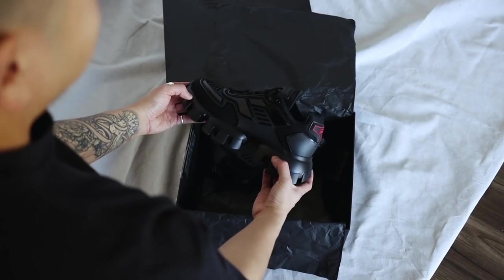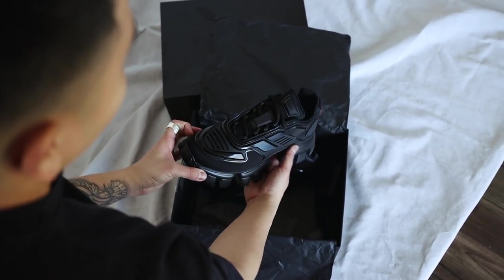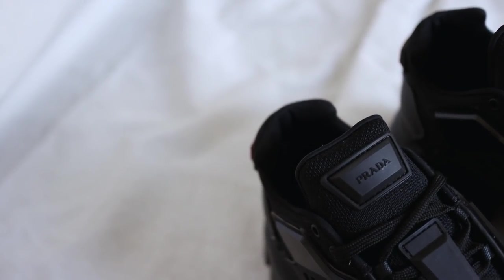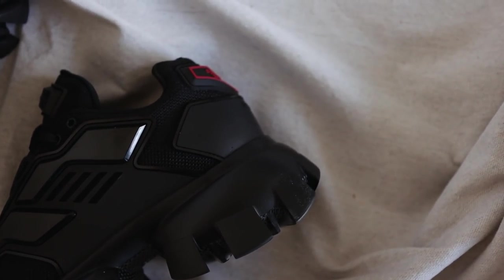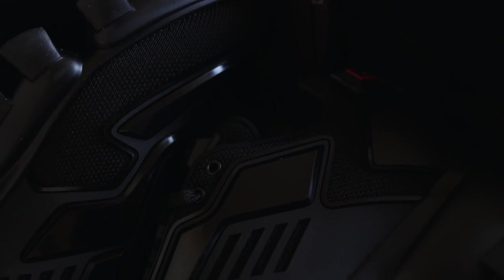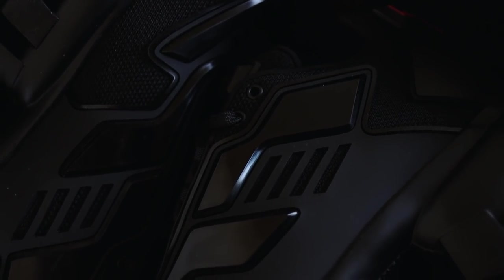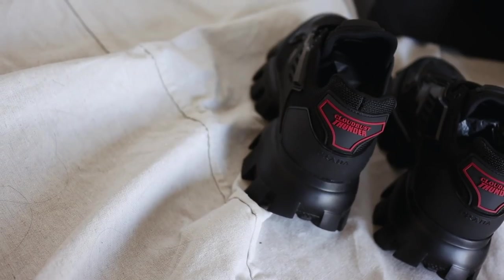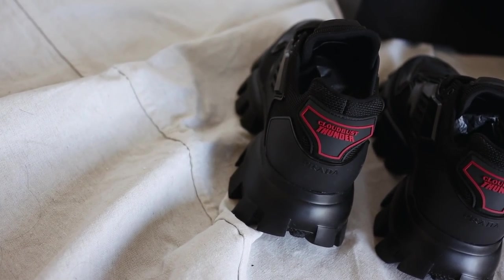This is the Prada Cloud Bus Thunder in the all-black colorway. It's a very interesting and low-key super obnoxious shoe. The whole design features a super big, chunky sole at the bottom — very robot-y, futuristic, Matrix-y type of sole. Throughout the shoe there are leather bits and almost a hard plastic situation, plus Prada branding on the tongue and the back, where it says Prada and right above it says Cloud Bus Thunder. Inside where your foot goes it also says Prada, stamped and embossed in the foot cushion.